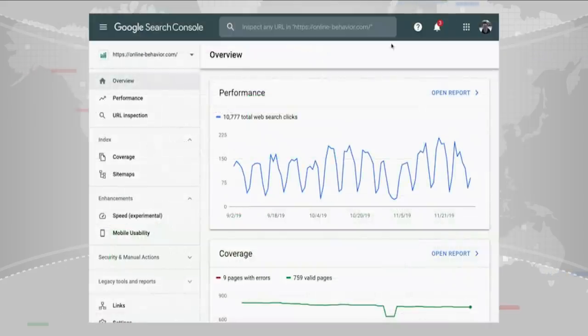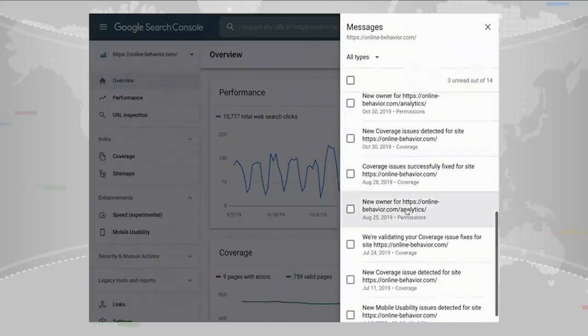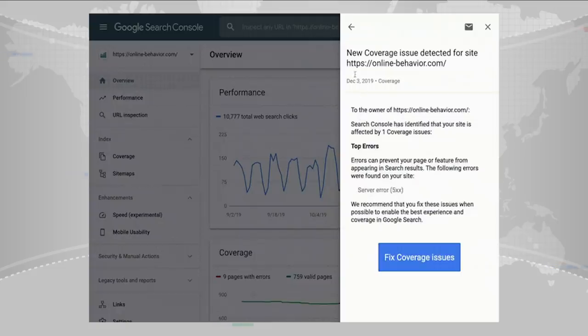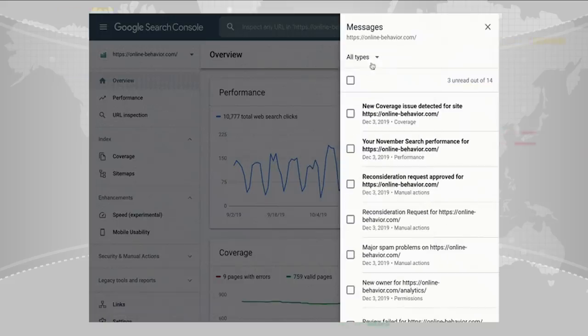Finally, also in Search Console, we've updated the messaging system. Previously, messages were shown in a common inbox. Now they're shown right next to the reports themselves. This makes it easier to resolve issues associated with particular reports on your site.